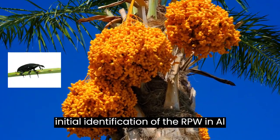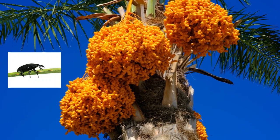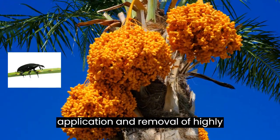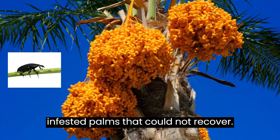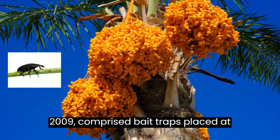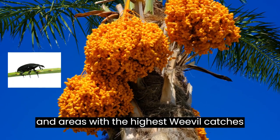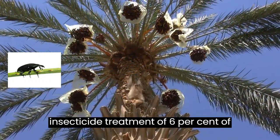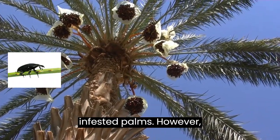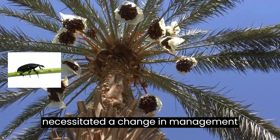Three years after the initial identification of the RPW in Al-Kadif, the weevil invaded the Al-Asah oasis in 1991. For many years, the RPW was managed through palm tree inspection, pheromone trapping of adults, insecticide application, and removal of highly infested palms that could not recover. Management practices in Al-Gawaba between 2006 and 2009 comprised bait traps placed at relatively low density (0.08 trap per ha), inspection of trees, insecticide treatment of 6% of the palm trees (e.g., 11,000 palms in 2008), and removal of infested palms. However, the infestation rate was 3.7% of palm trees, which necessitated a change in management strategy.